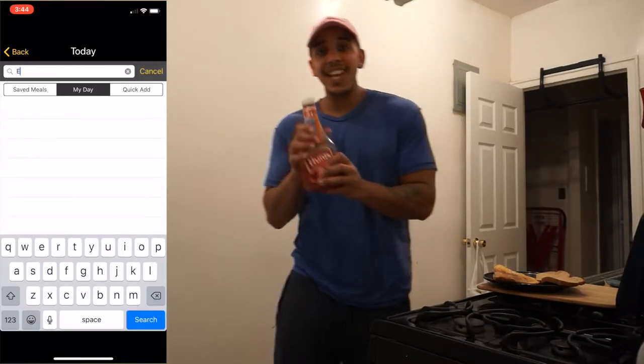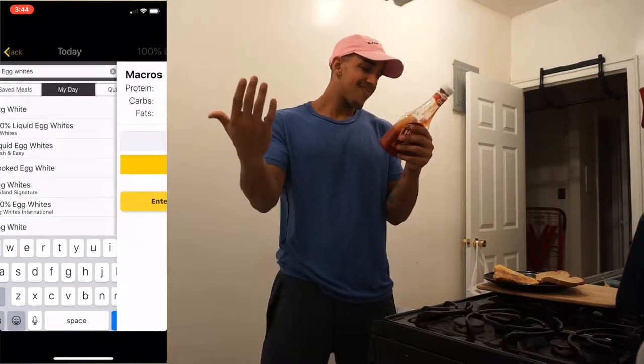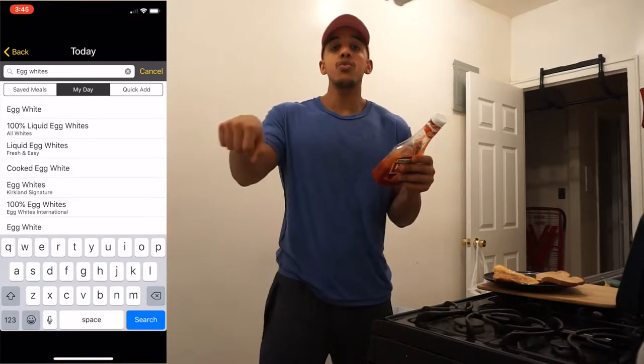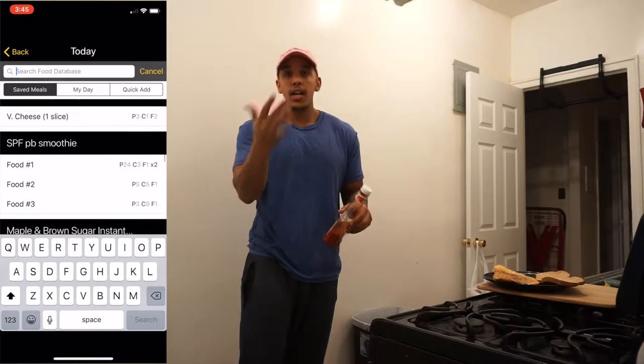What I'm going to use is a little bit of ketchup. I'm not even going to track this because per tablespoon we're looking at 5 grams of carbs — this isn't the reduced sugar one — so I don't use too much to the point where I need to track it. I put a little bit and then call it a day.